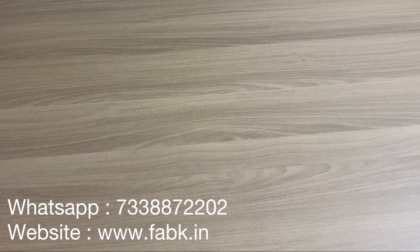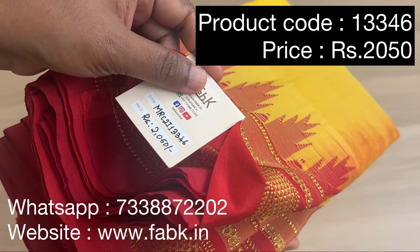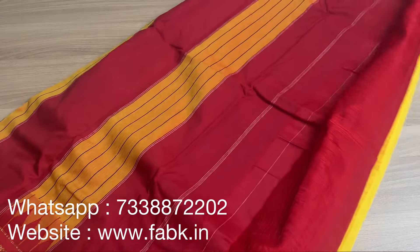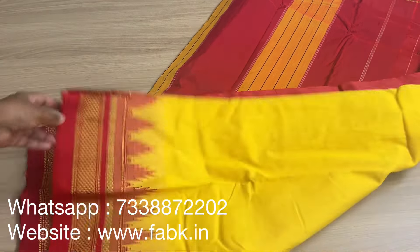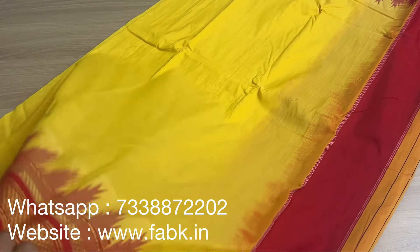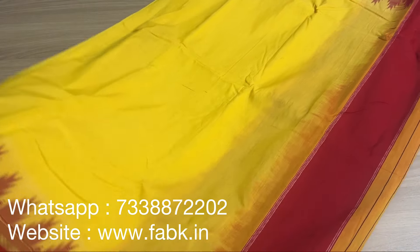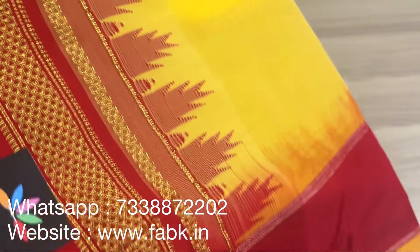The next saree is going to be an Ilkal border saree — it's a blended cotton. Product code is 13346. The color combination is beautiful. You can also take a screenshot and order through WhatsApp — our number is 7033887022. It comes with a contrast blouse. The saree has a shimmer to it so it's going to look rich — it can be worn for any occasion. It has a temple design, however this is not a handloom saree.